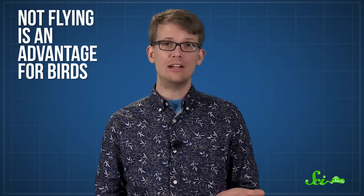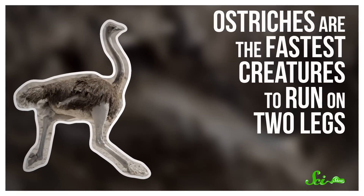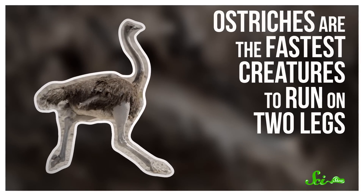It makes sense that lots of different birds would evolve flightlessness, because flying takes a lot of energy. So not flying is an advantage for birds, as long as they can avoid being eaten while they're stuck on the ground. To make up for it, they tend to evolve other adaptations to keep themselves safe, which is probably why ostriches are the fastest creatures to run on two legs.